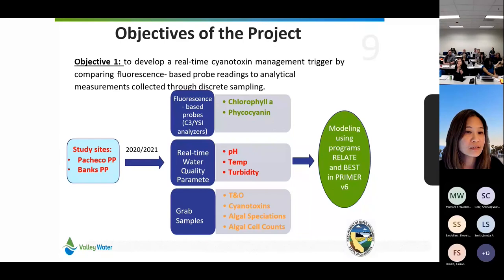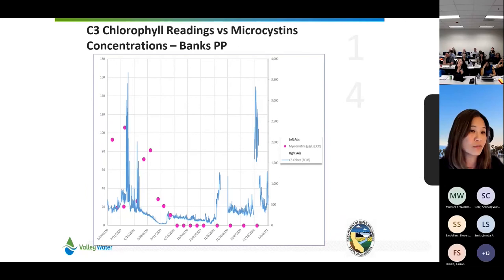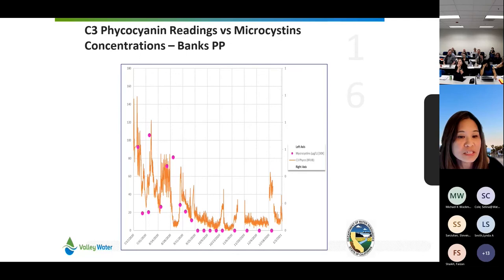We're comparing the Turner Design C3 probe data with the first year of data. We're comparing discrete samples for microcystin with chlorophyll and phycocyanin readings from continuous probes. We're still working on the final report and trying to determine if we can find a good enough correlation to develop a HAB trigger.